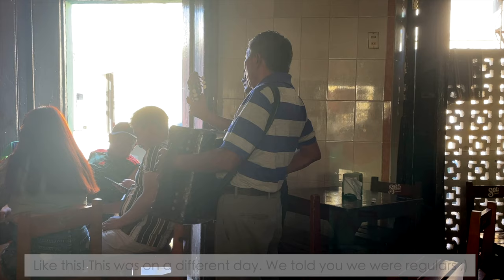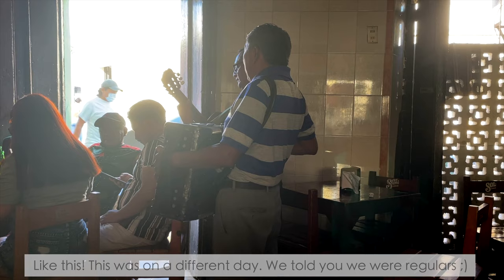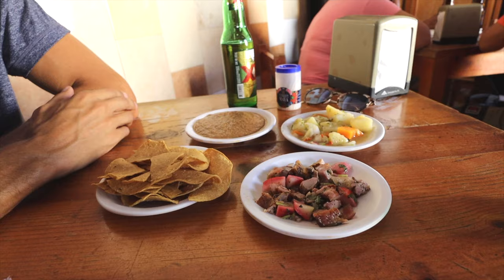This is our favorite cantina in town — Cantina La Joyita. We've been here a few times so we're basically regulars. A lot of tourists are afraid to come here because it feels very local. Usually they have live music with an accordion player and a guitarist and everyone sings along. You get free tapas — called botanas in Mexico — with your beer order. The beers are ice cold. I'm going to miss this place.